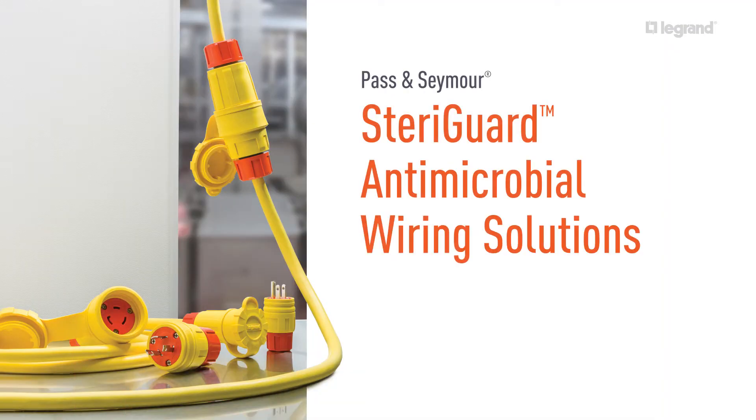Introducing SteriGuard electrical wiring devices with embedded antimicrobial protection for food and beverage operations from LaGrange.